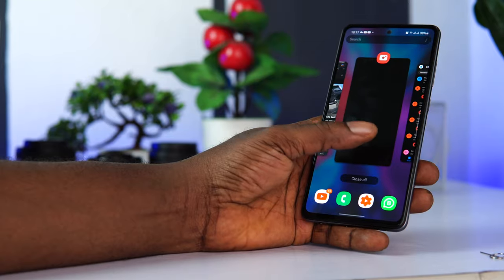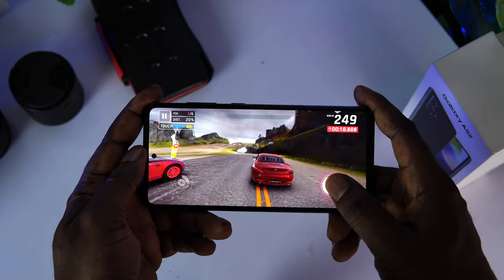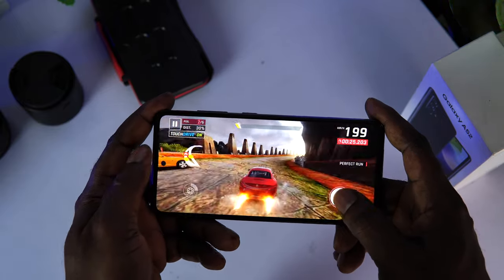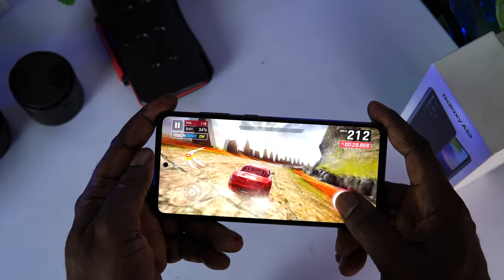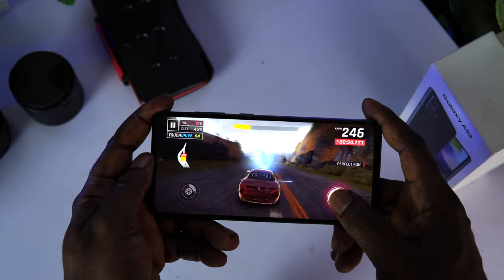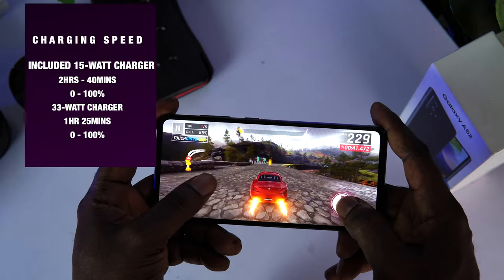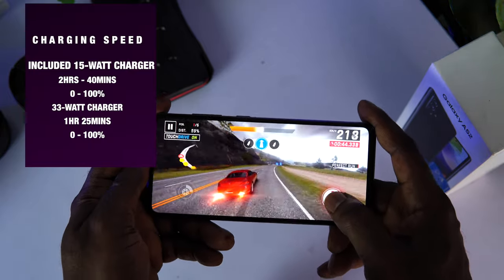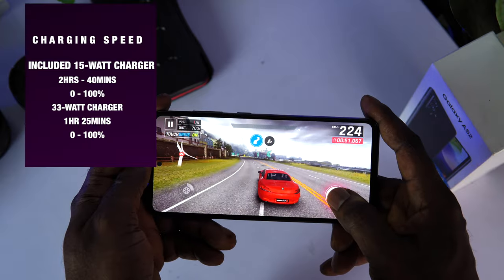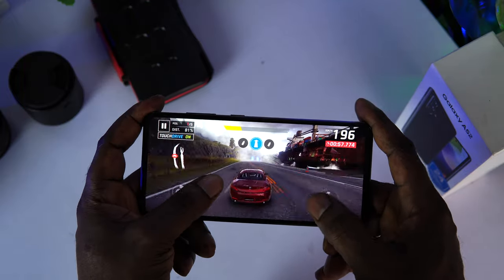Speaking of battery, the 4500mAh battery can last a whole day before dying. I use my phone a lot — casual gaming, emailing, scripting, social media, and watching a lot of YouTube. Even with all of that, I still get up to 8 hours of screen-on time with intensive use, which is impressive. One downside is the 15W charger it comes with — it takes about 2 hours plus to charge from 0 to 100%. Thankfully, the A52 supports up to 25W fast charging. I've been using a 33W fast charger, which charges it in 1 hour 25 minutes from 0 to 100%, which is very impressive.